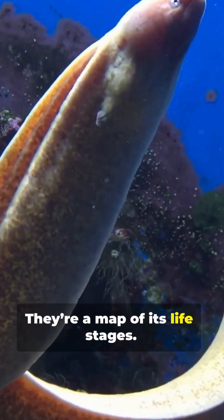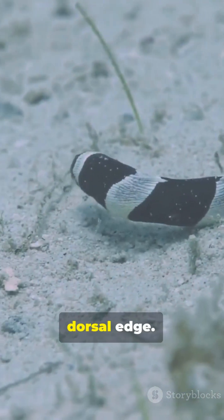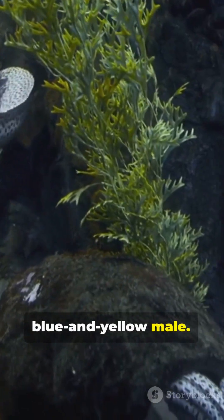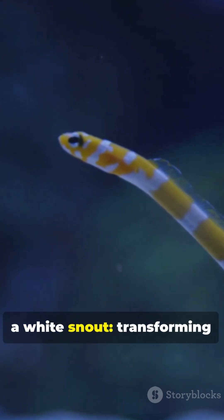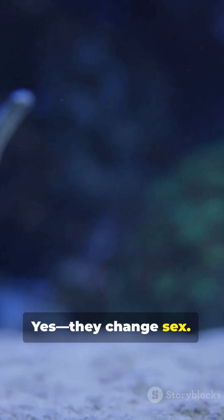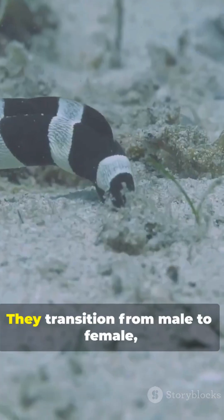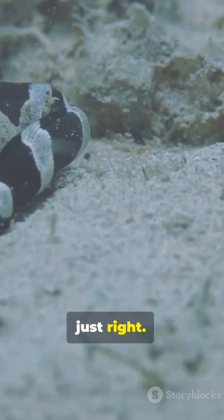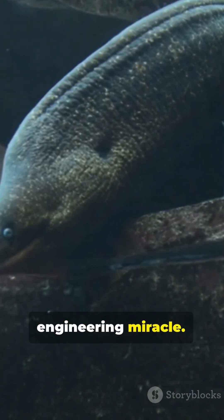They're a map of its life stages. As a juvenile, it's jet black with a yellow dorsal edge. Then it matures into a blue and yellow male. Later in life, it becomes golden yellow with a white snout, transforming into a female. Yes, they change sex — a phenomenon known as sequential hermaphroditism. They transition from male to female when the timing and size are just right. For an animal that slim, that's a profound biological engineering miracle.